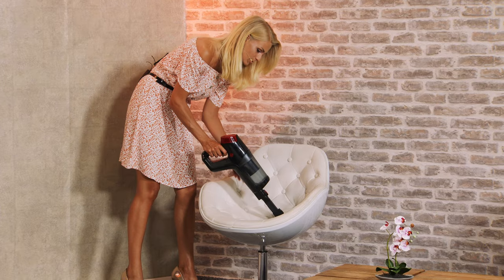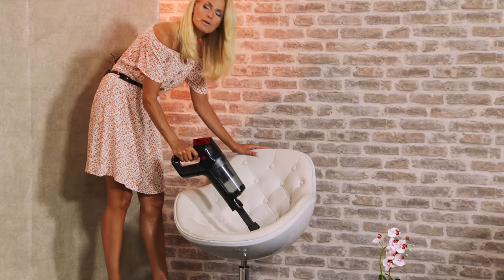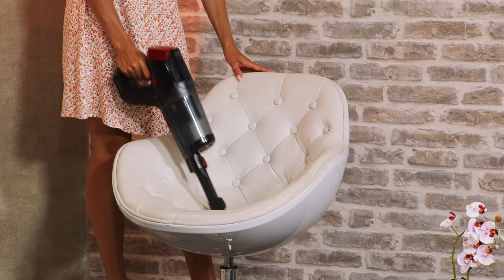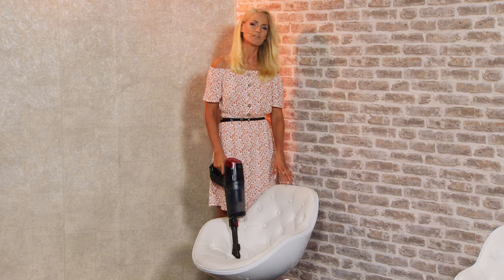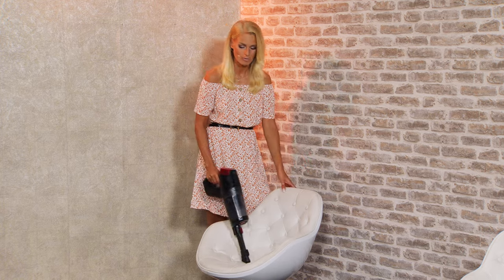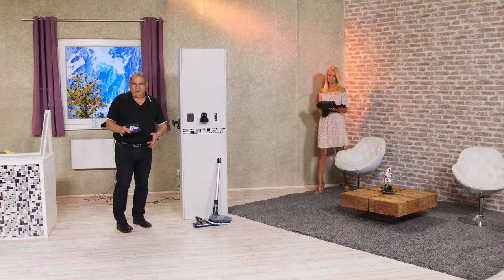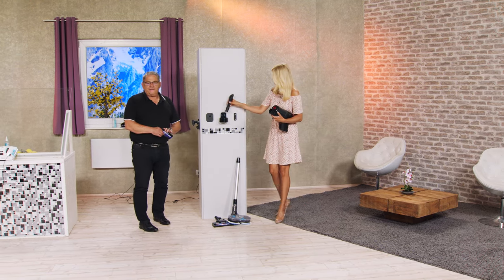Jetzt kann ich hier im Handumdrehen zum Beispiel meine Polstermöbel absaugen – einfach anstecken und dann geht es los. Zum Beispiel auch im Auto, wenn ich da die Sitze habe und da gekrümelt habe. Heutzutage geht das wirklich mit einer enormen Leistung. Der hat immer noch 20 Kilopascal. Gerade wenn Sie vielleicht auch Haustiere haben, Hunde, die Sie im Auto auch transportieren – das ist doch toll, wenn ich mal hier zwischendurch schnell absaugen kann. Oder wenn beim Frühstück mal so ein kleines Krümelmalheur passiert, dann nimmt man den Staubsauger von der Wandhalterung und in einer Minute ist das Schnee von gestern.